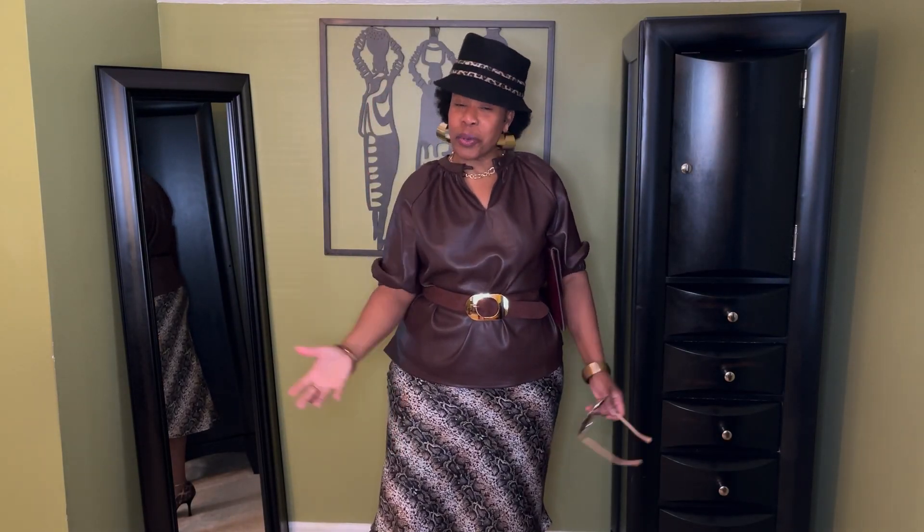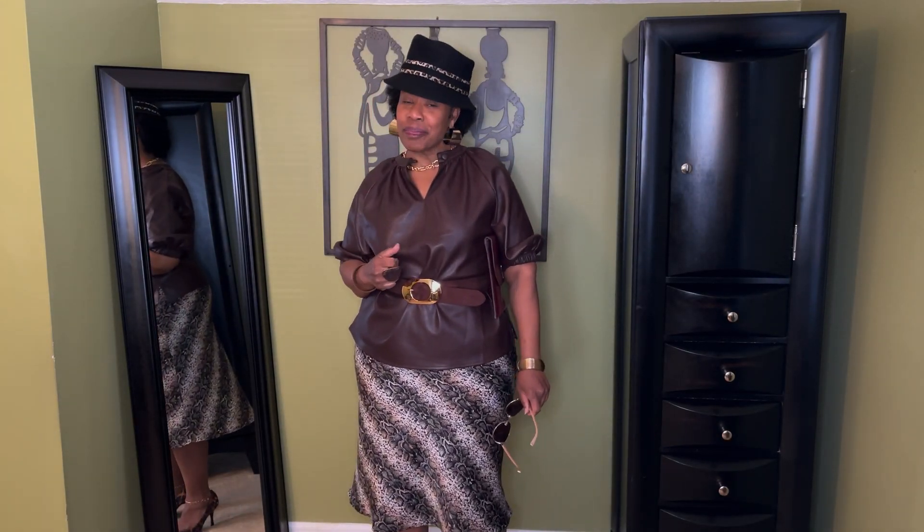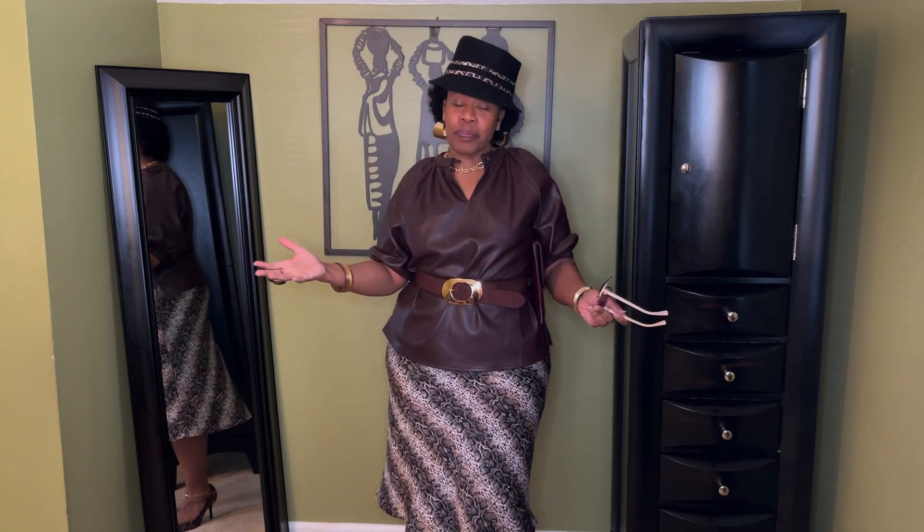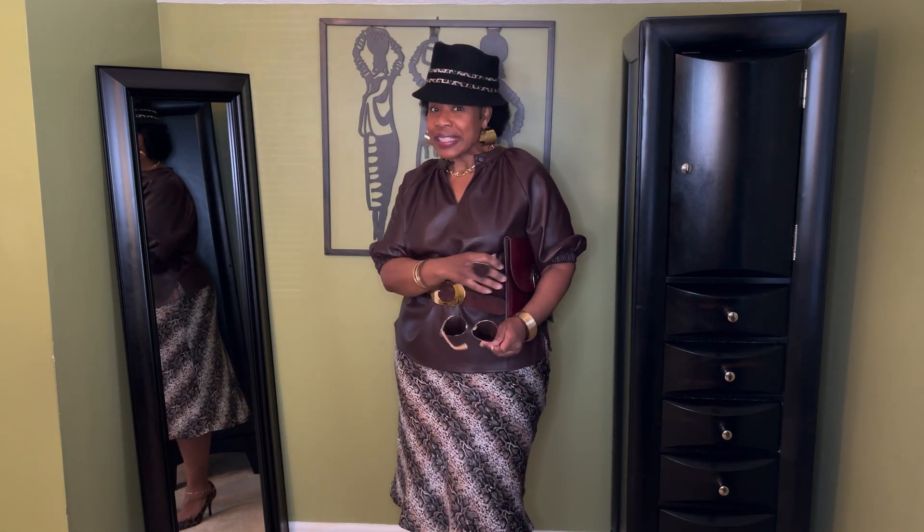Hi, and welcome to Simply Pamela, where we're simply fabulous. If this is your first time here, welcome, welcome. And to all my returners and subscribers, hey girl, so glad you came back to see me. As you can tell from the title, this video is another fashion diaries, where I show you things I have worn during the week or things I would wear during a regular week in my life. Let's go ahead and get started with this first look.